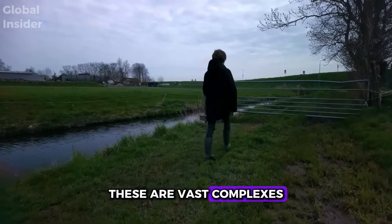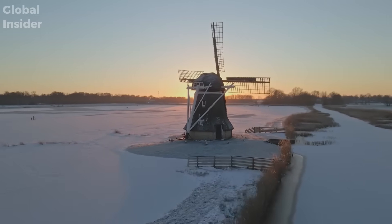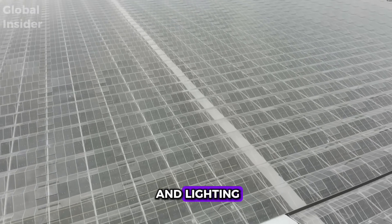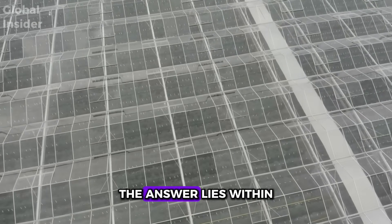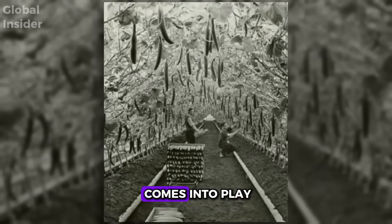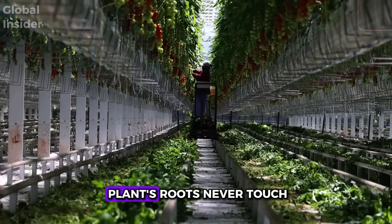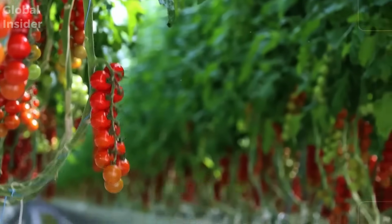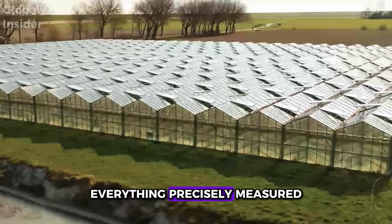These vast complexes covered by transparent structures have every detail meticulously calculated. Inside, everything is controlled: temperature, humidity, air circulation, CO2 levels, and lighting. This is where precision agriculture comes into play. A significant portion of the produce is grown hydroponically or aeroponically, meaning the plant's roots never touch the soil. The roots grow in substrates like mineral wool or coconut coir, or are even suspended in air, receiving nutrients through drip or misting systems — everything precisely measured.